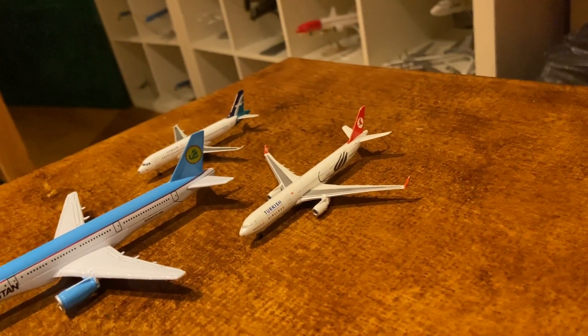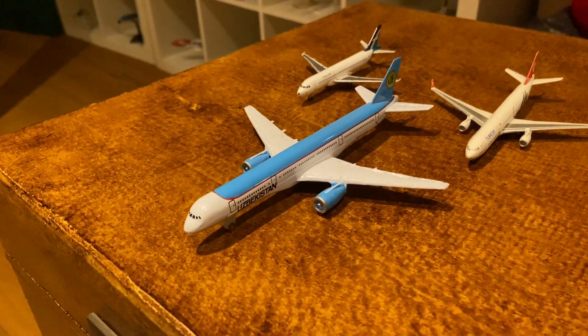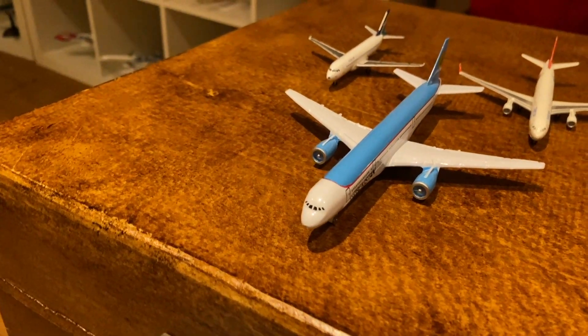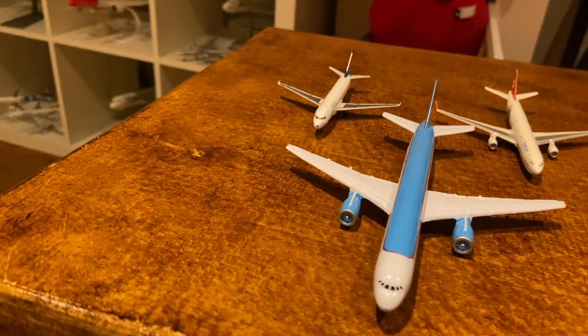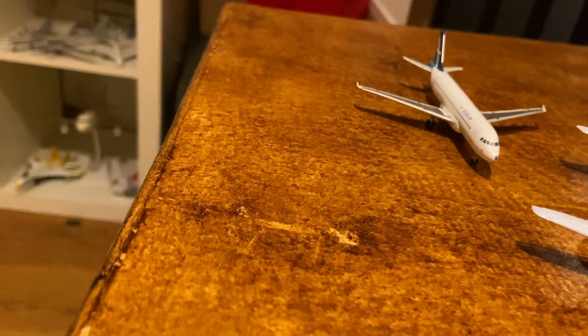Moving to the smallest in my collection, I have an A330-300 from Turkish Airlines, a 757 from Uzbekistan Airlines, and one of the cutest in my collection in my opinion — an A320 from Silk Air, which is an Indonesian airline.